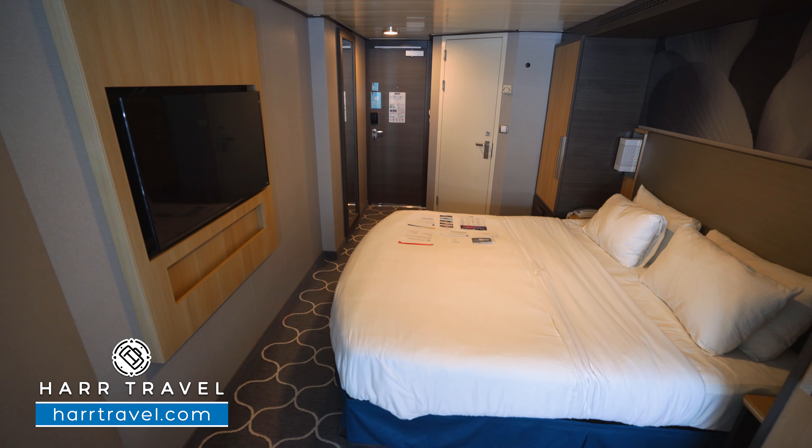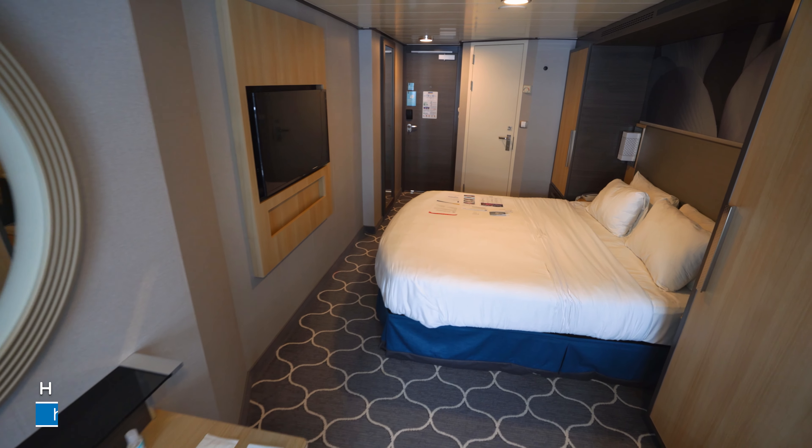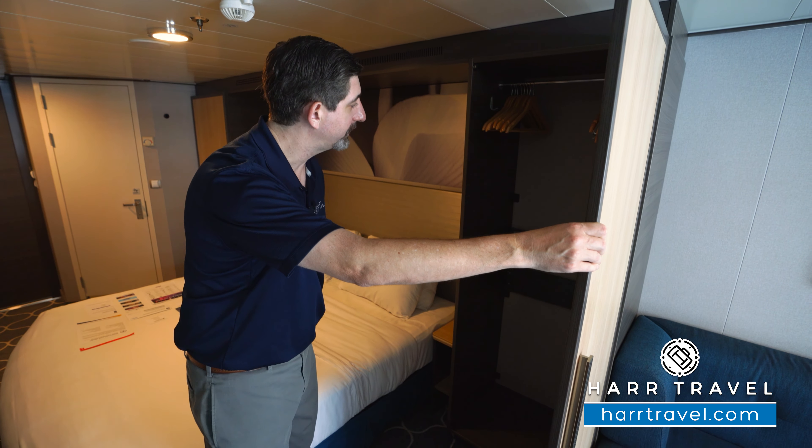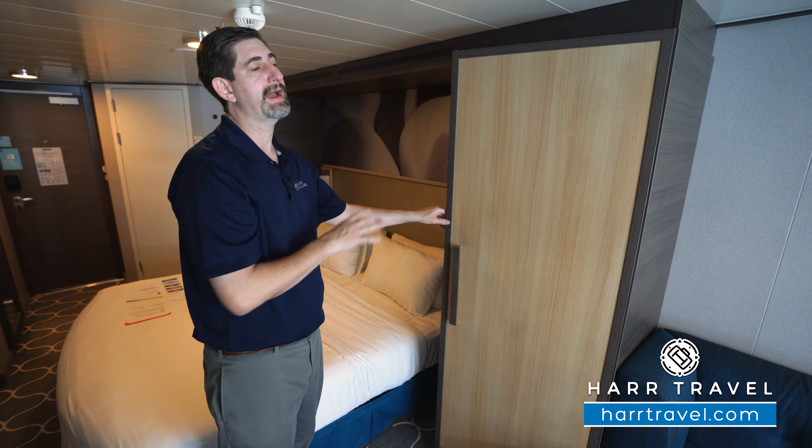Now as we continue further along, you've got more storage on this side. It's going to be all your hanging storage all the way across, and of course that'll pull down for even more. Your cabin steward can provide more for you.